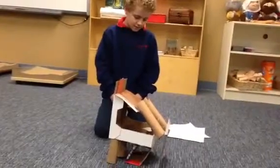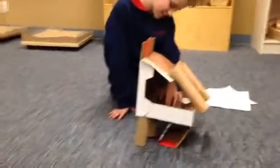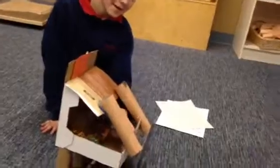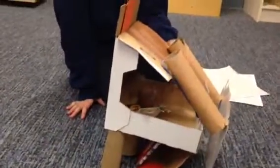Does he have a bed in there? No, but up here he has a chair where he sleeps. And this is the chair. And then he has a table — look at the little table with the legs.